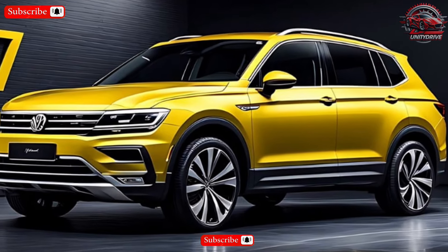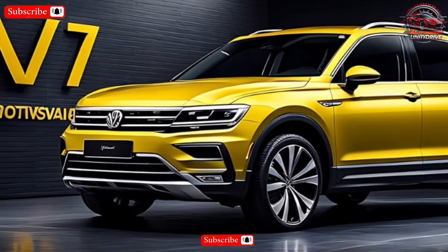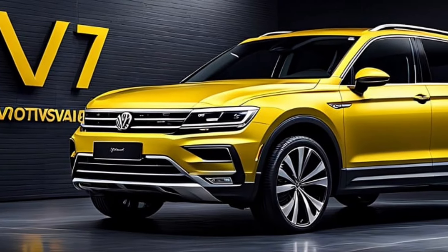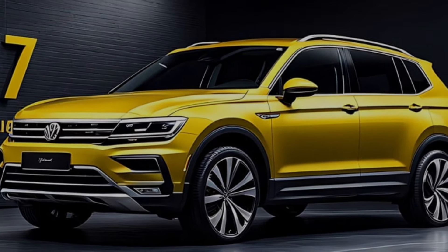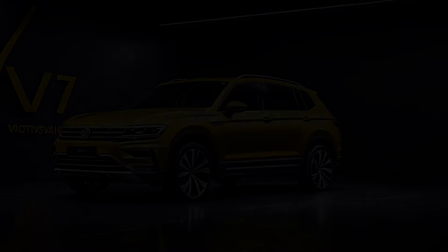Overall, the 2025 Volkswagen Tiguan is a compelling option for anyone looking for a stylish, comfortable, and feature-rich compact SUV. With its combination of performance, efficiency, safety, and technology, the Tiguan is sure to appeal to a wide range of drivers. Thanks for watching — be sure to like and subscribe for more car reviews.